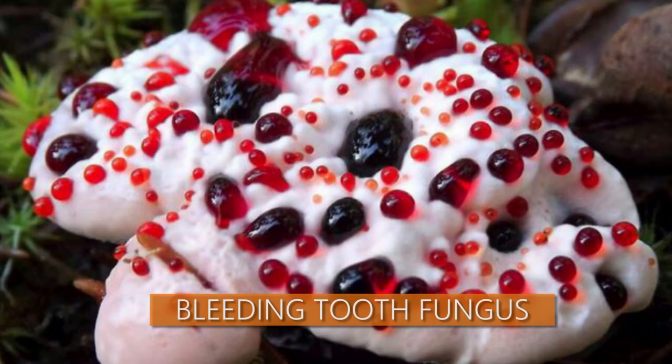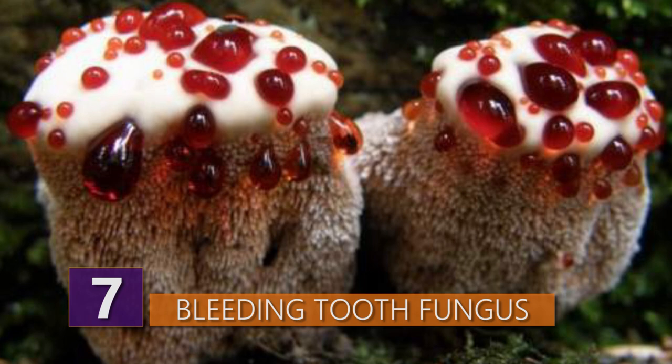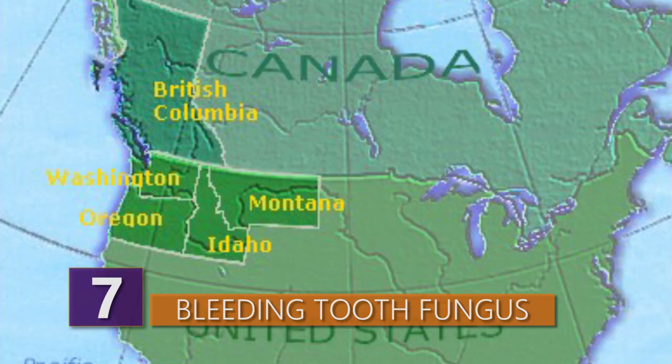Number 7 – Bleeding Tooth Fungus. Ever heard of the bleeding tooth fungus? Yeah, me neither. The fruit bodies of this non-toxic fungus can pretty much bleed a bright red fluid that contains a pigment with anticoagulant properties. This guy is found in North America, where it's especially common in the Pacific Northwest.